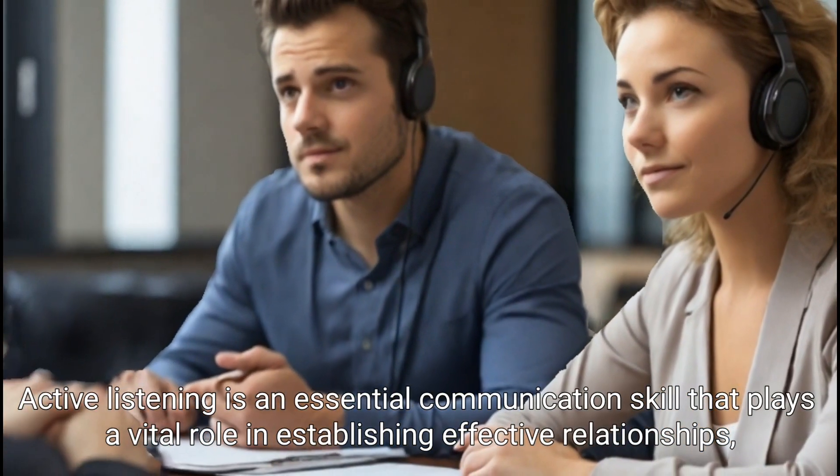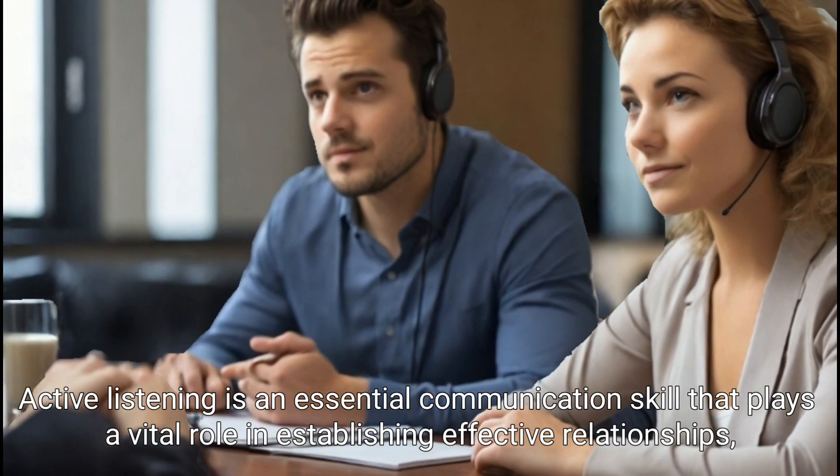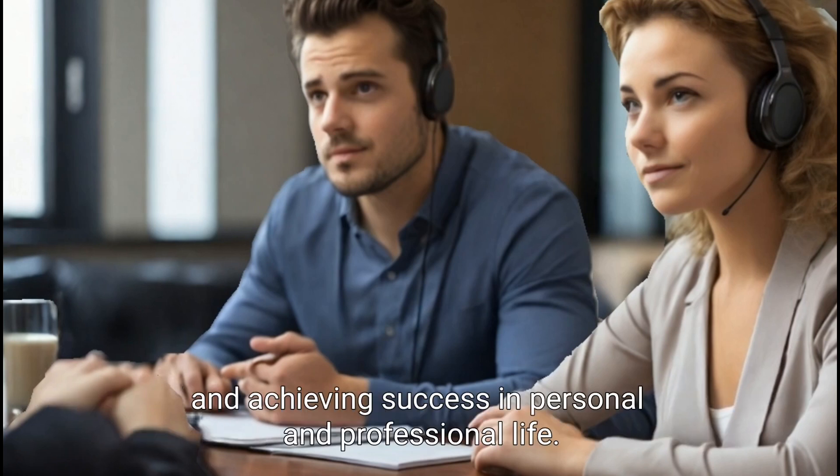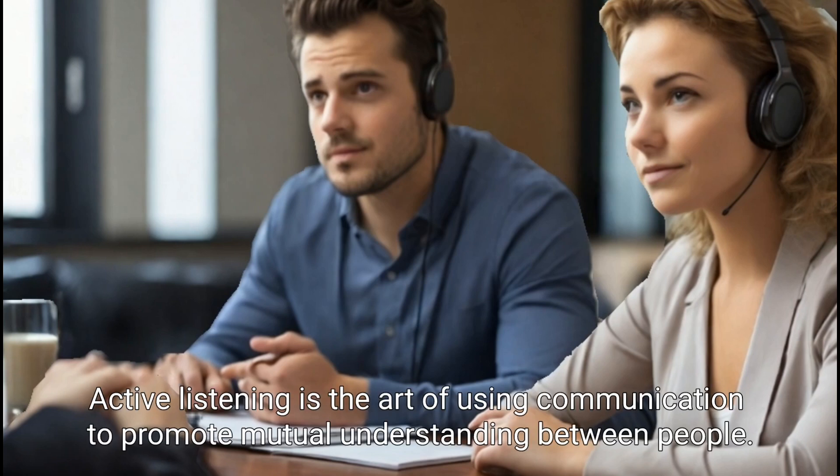Active listening is an essential communication skill that plays a vital role in establishing effective relationships, increasing productivity, and achieving success in personal and professional life. Active listening is the art of using communication to promote mutual understanding between people.